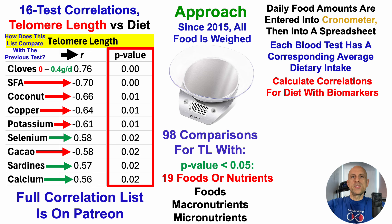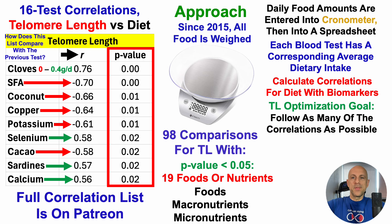So what do I do with all of this information once I've calculated the correlations? With the goal of optimizing telomere length — or any biomarker I'm tracking — the goal is to follow as many of the correlations as possible. This isn't just 'follow cloves'; it's how many of these foods or nutrients do we need to impact a given biomarker? Each biomarker may be impacted by many different inputs, both positively and negatively, and I don't know which ones, if any, are causative. The goal is to follow as many of the significant ones using that p-value threshold of less than 0.05.